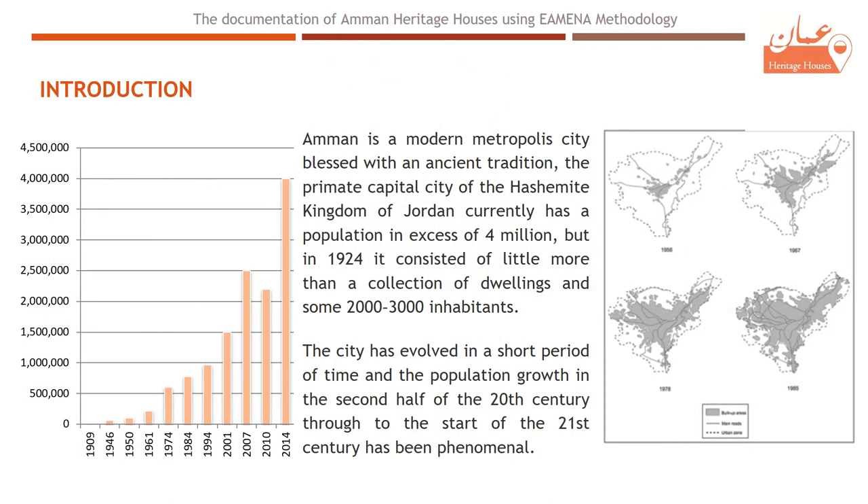Amman is the capital city of the Hashemite Kingdom of Jordan. It currently has a population of over 4 million, but in 1924 the population was some 2,000 to 3,000 inhabitants. The growth of Amman in the second half of the 20th century through to the 21st century has been phenomenal in terms of its population, physical extent, and regional geopolitical importance. The city has not seen such a boom in construction activity since Roman times two millennia ago.